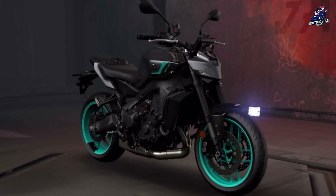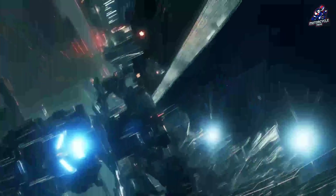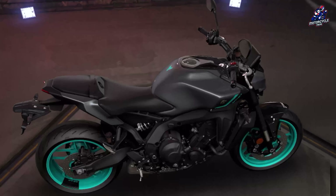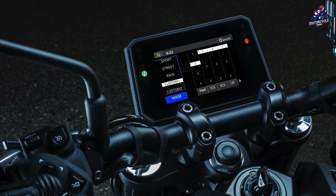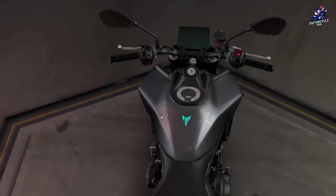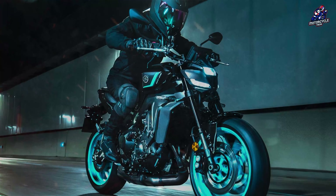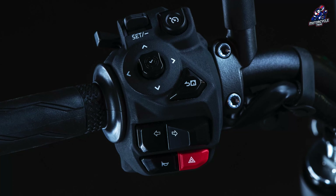Yamaha incorporated an acoustic grille into the redesigned fuel tank to accentuate high-frequency sound at high speeds. Another sophistication on the 2024 MT-09 is the 5-inch TFT LCD instrument panel with connectivity to the rider's smartphone via Bluetooth and the Yamaha MyRide application. The screen is also equipped with complete map navigation using the Garmin StreetCross application. Riding modes can be controlled or adjusted via the new handlebar buttons or using the MyRide app.